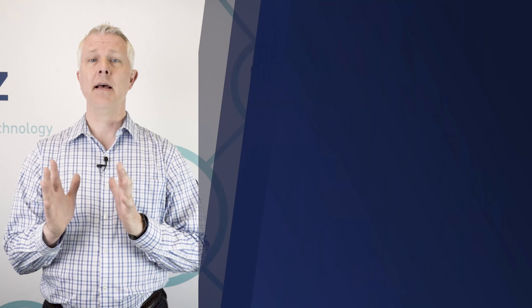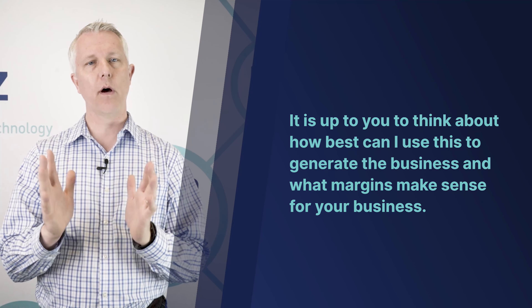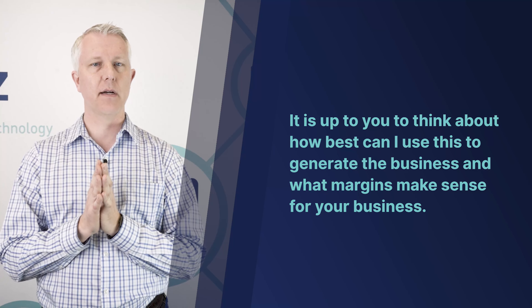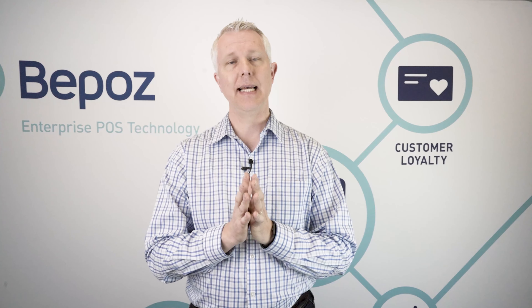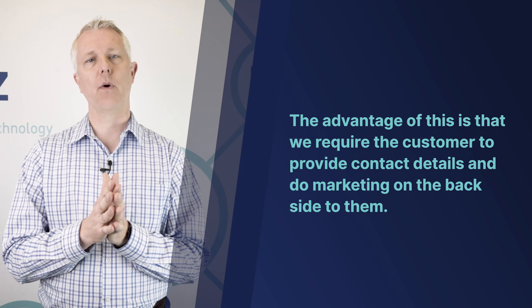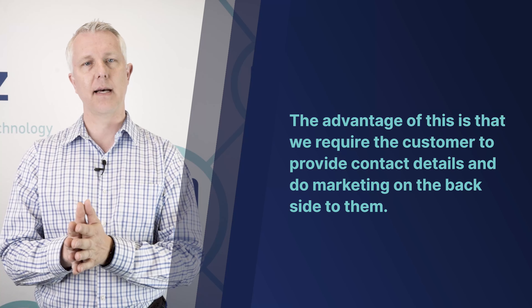It's up to you to think about how best to use this to generate business and what margins and discounts make sense for your store — and then BPOS will help you implement those. One of the back-end advantages of these plans is that we'll collect either a cell phone number or an email, so we can do marketing to those customers. Not only does this incentivize them to keep coming to your store, but you can also run promotions specially targeted to them.